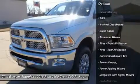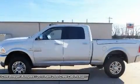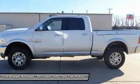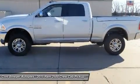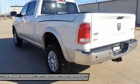Laramie Trim and more. Key features include Leather Seats, 4X4, Heated Driver Seat, Cold Driver Seat, Backup Camera, Trailer Hitch, Aluminum Wheels, Dual Zone AC.